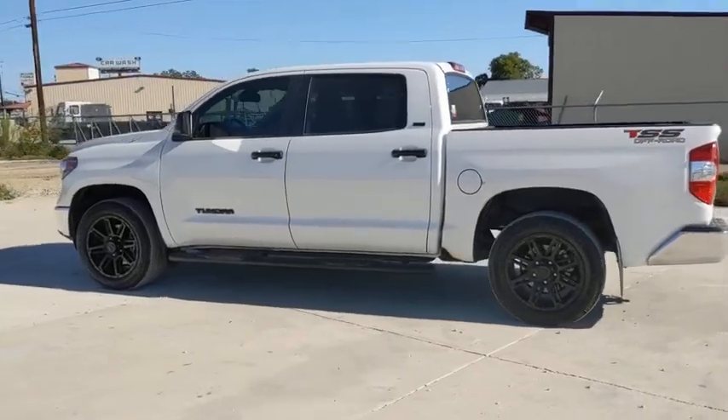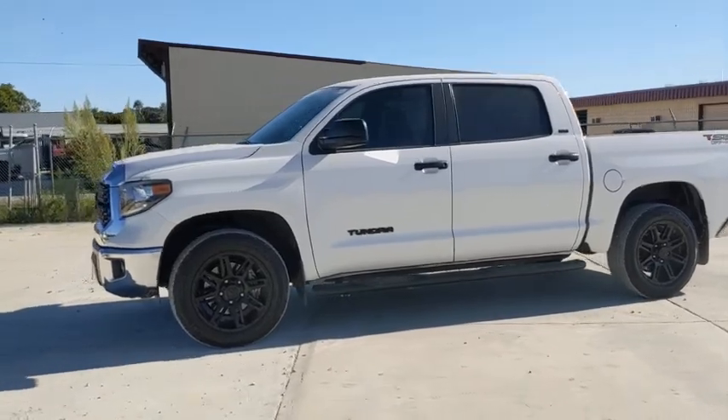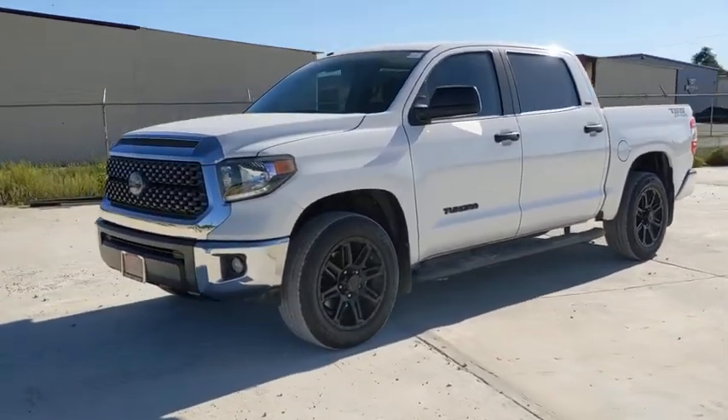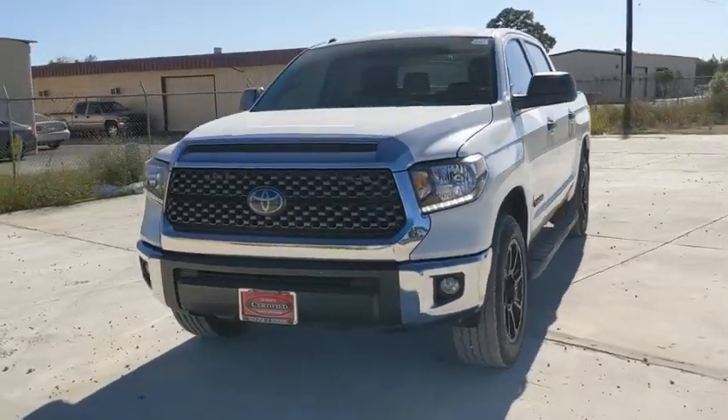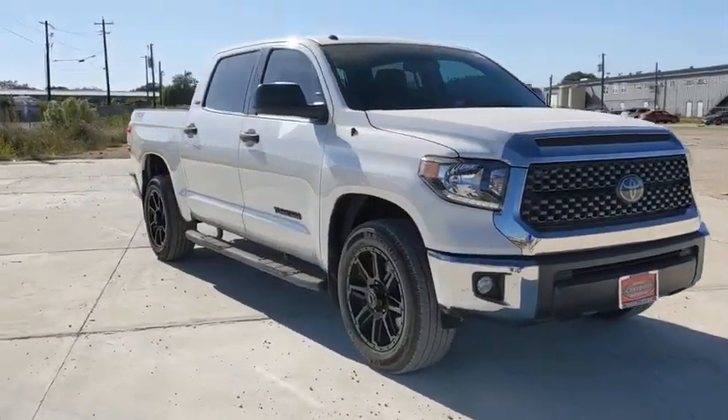Make a great choice today with the 2018 Toyota Tundra. Tundra has a number of unique features useful for those using it as a work truck, including extra-large door handles, a deck rail system, and an integrated tow hitch.